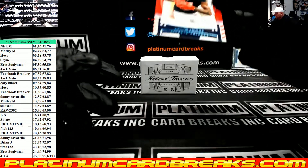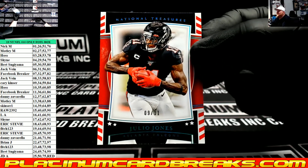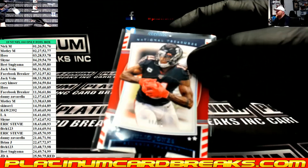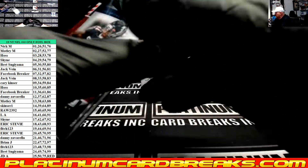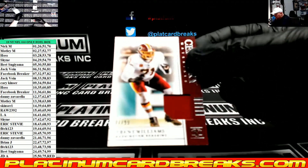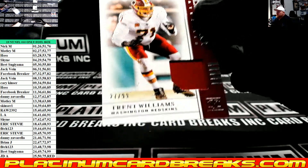Marcus, 9 of 11, Julio Jones, Stars and Stripes base, 9 spot, Diggs. Trent Williams, 27 of 99, Century Jersey, 2-7, is Motley.